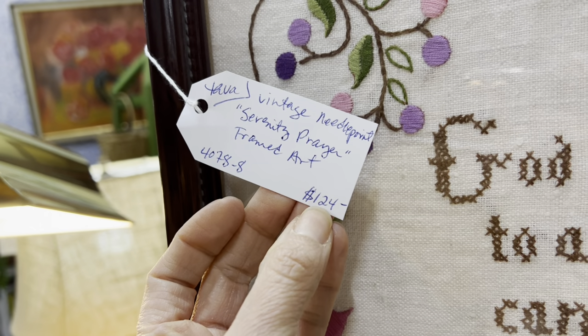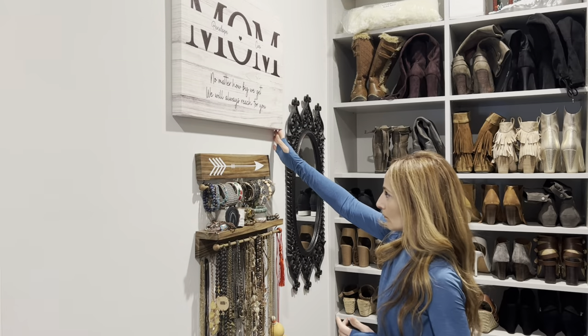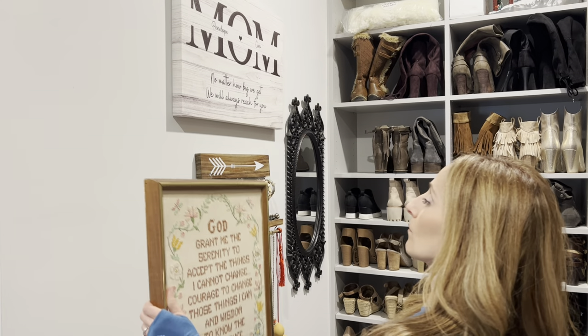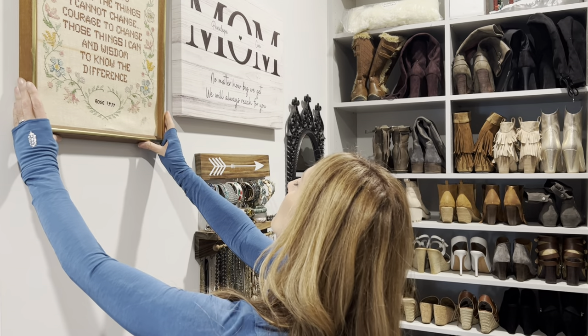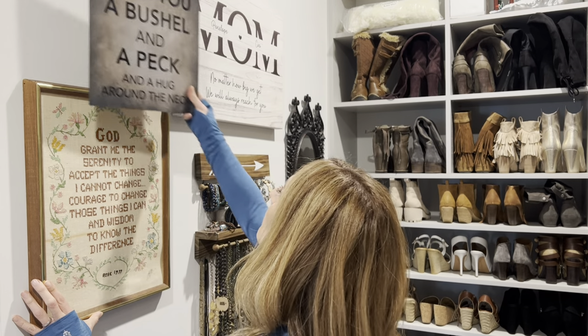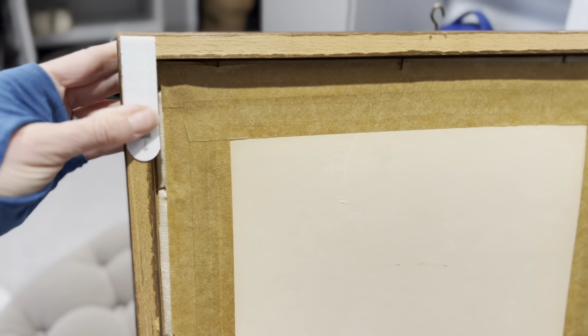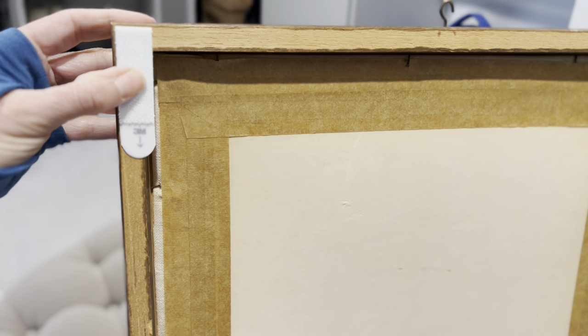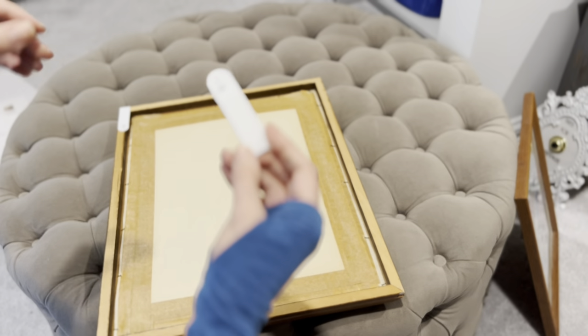Back at the thrift shop, I found another Serenity Prayer made in stitch work, just like my aunt made for us. I just wanted to show you that they do have these things, so if you don't have anything that was passed along to you, you can most definitely find items like this at a thrift shop. These things make us feel good and give us little gentle spiritual reminders throughout the day.